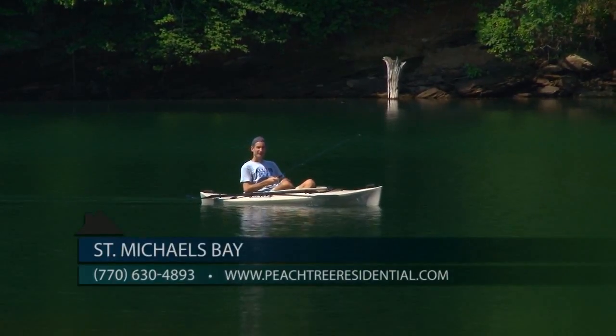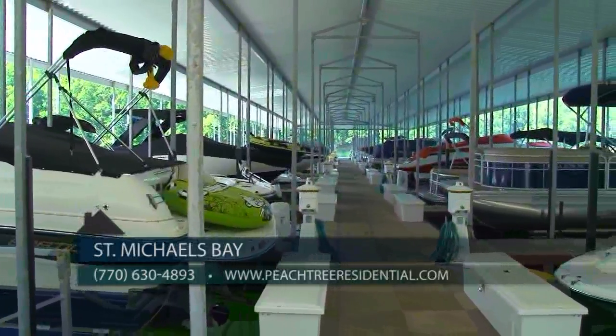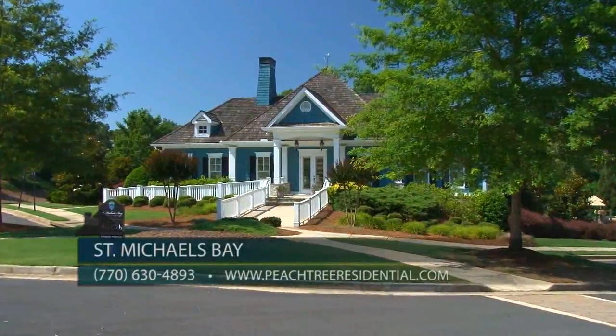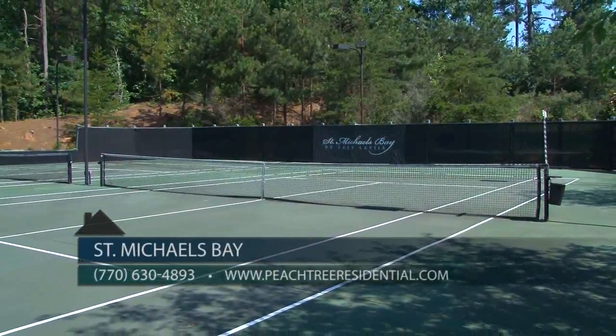In addition to being a gated community located on Lake Lanier, there is a private covered marina with a courtesy dock for residents to use and hiking trails throughout the community. The Bay Club also features a clubhouse, junior Olympic swimming pool, lighted tennis courts, and a playground.